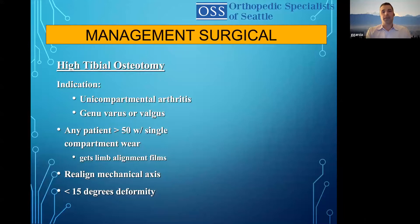The first option is high tibial osteotomy. Indication is uni-compartment arthritis, varus or valgus deformity. Any patient in my office with single-compartment wear who is under 50 gets alignment films. If a patient has significant arthritis in one isolated compartment and more than four or five degrees of varus, I'll think about doing a high tibial osteotomy. If they have lateral compartment arthritis in their early 40s with four or five degrees of valgus, I'll consider a distal femoral osteotomy. You realign the mechanical axis, and studies demonstrate around 75% of these are still intact at 10 years — giving a patient in their 40s that longevity to avoid knee replacement is a pretty good option. Patients should have less than 15 degrees of deformity.